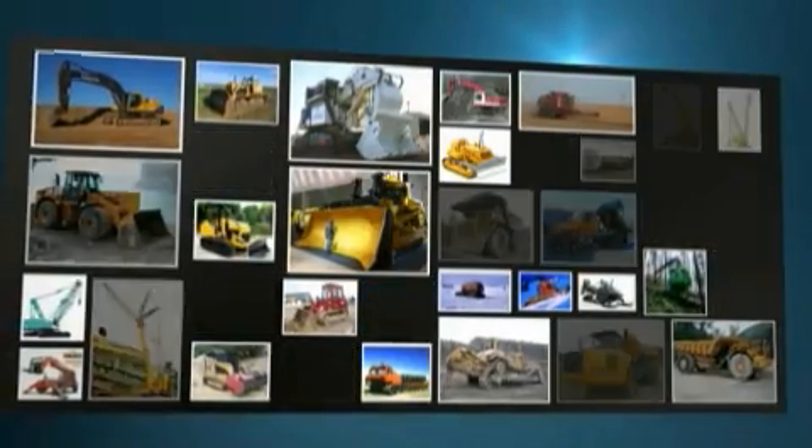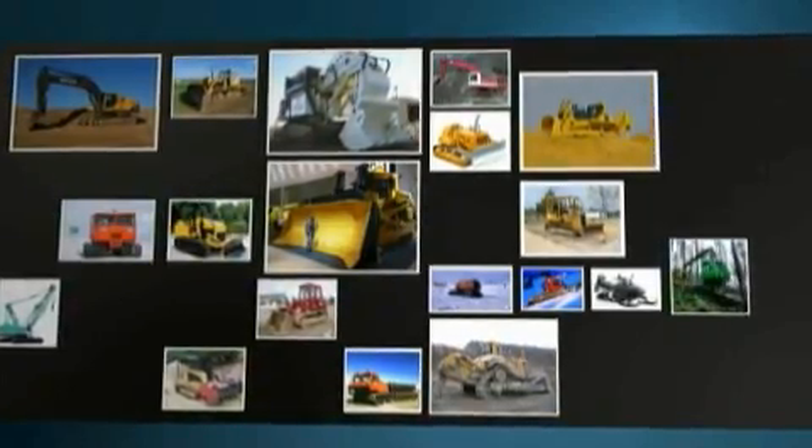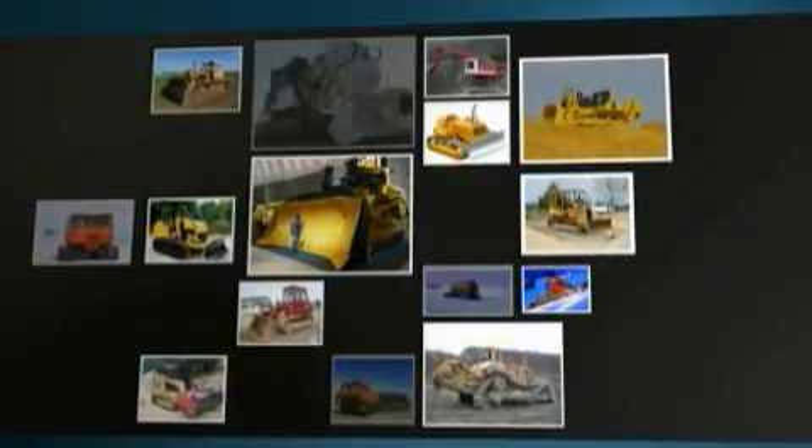Then we look at what could be interesting for this year to do. For this year we found out that it would be very nice to do something with tracks. Therefore we decided to develop a new track system which should be included in the main model for this year. And so we tried to find every kind of different model we can get with tracks. Having looked at different track-driven machines, the designers decide on a bulldozer.